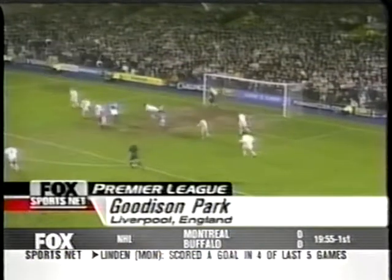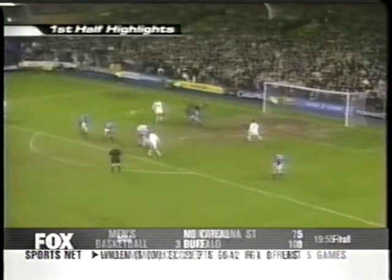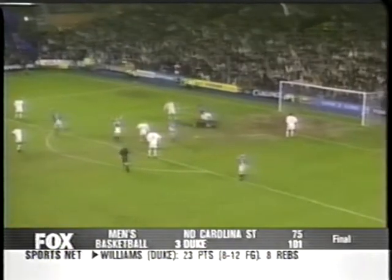Packed to the rafters. Off we go. First half action. Everton toying in the penalty area of Leeds United. The keeper off his line. Smacked in there by Duncan Ferguson.